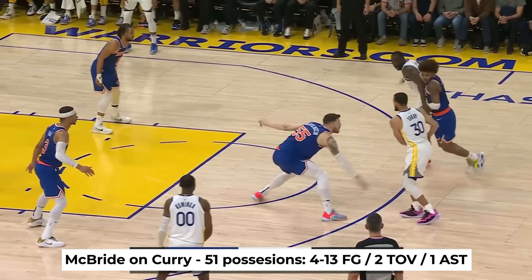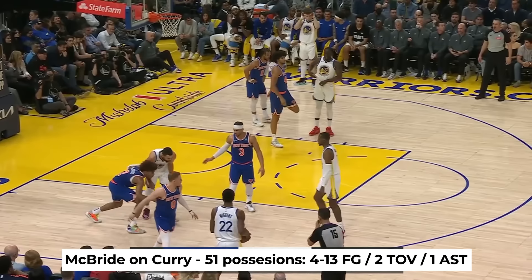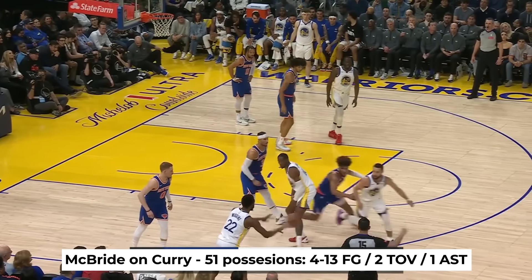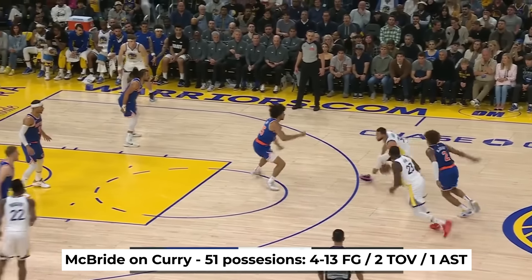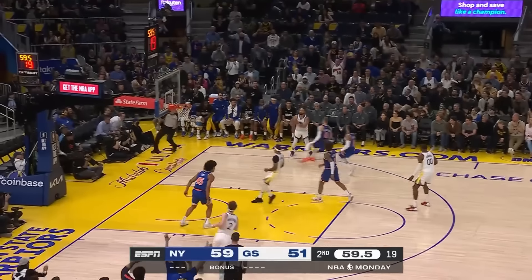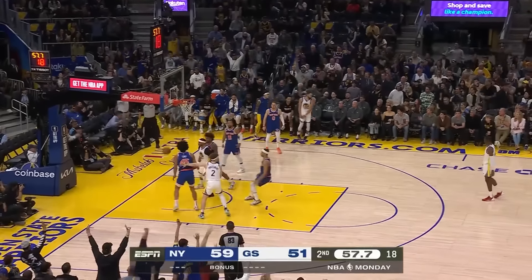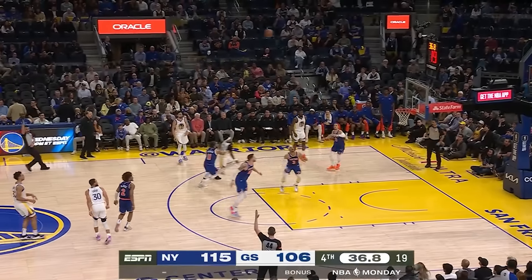According to NBA tracking data, Deuce McBride guarded Steph Curry for 51 possessions, and in that time Curry went only 4 for 13 with 2 turnovers and 1 assist. This is as good of a job as you can do on him as a defender. Steph still got his raw numbers, scoring 27 points, but it was inefficient, and you saw how it disrupted the flow of the offense for Golden State, which ultimately resulted in a win for New York.